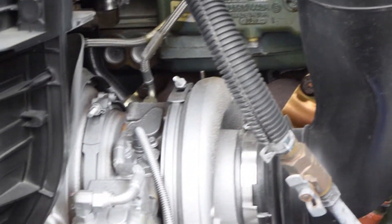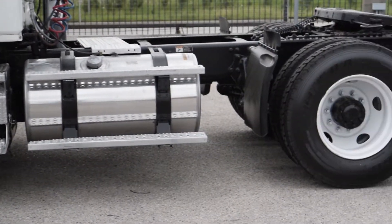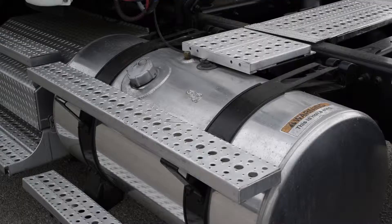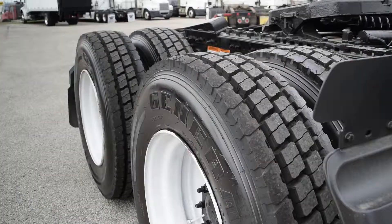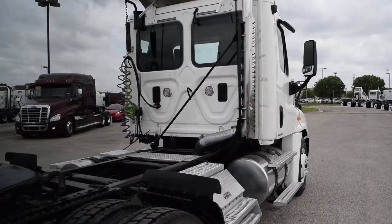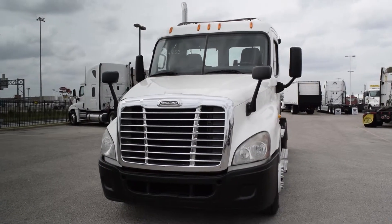They have a 3.70 gear ratio, a 221-inch wheelbase, 12,000-pound front axle, 40,000-pound rear axles, an air ride suspension, 150-gallon diesel capacity, 10 aluminum rims with 24.5-inch rubber, air slide fifth wheel, dual chrome exhaust, dual chrome breathers, and a chrome front bumper.